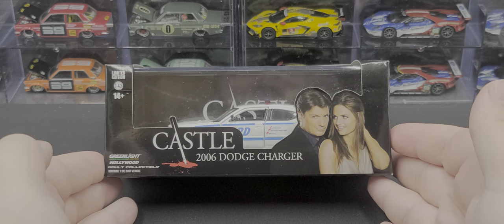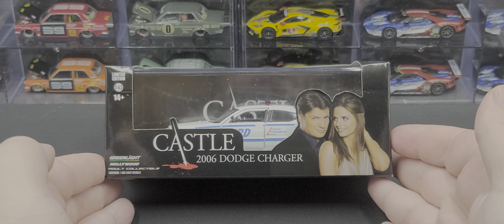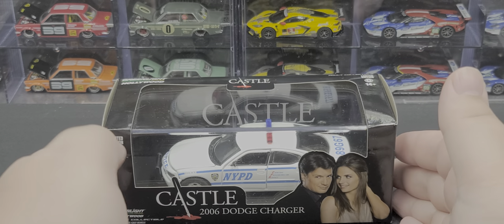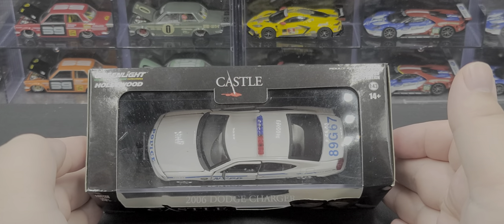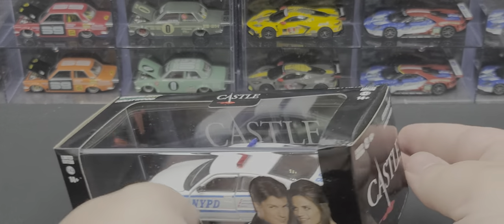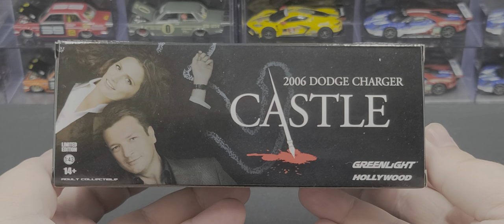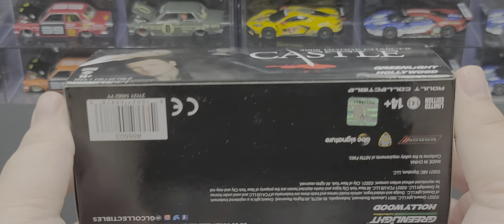Before we get to the model itself, let's take a look at the packaging. On the front we have 'Castle 2006 Dodge Charger' with an image of Richard Castle and Detective Kate Beckett. Greenlight Hollywood branding, ages 14 and up, 1:43rd scale. On the top: 'Castle, Greenlight Hollywood, adult collectible.' The back features the 2006 Dodge Charger, Castle branding, and Richard Castle and Kate Beckett once again. The bottom has all relevant legal information.